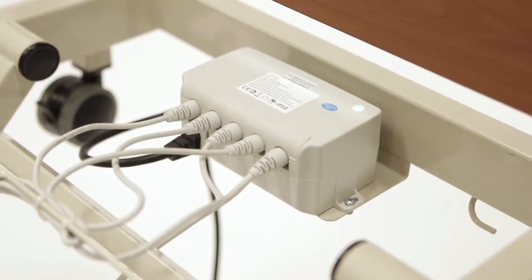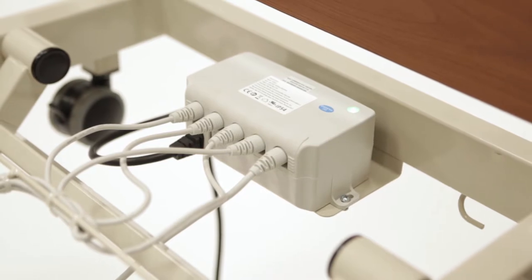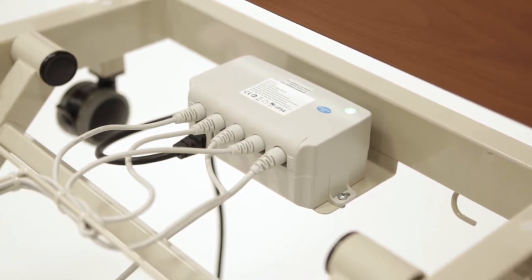The control box is conveniently located under the head section and is easily accessible with or without power to the head deck.